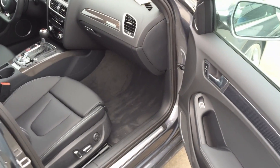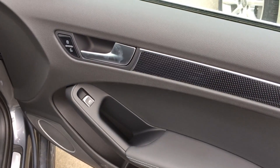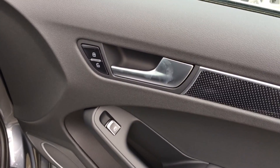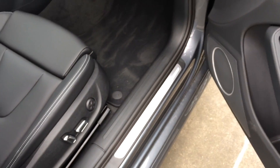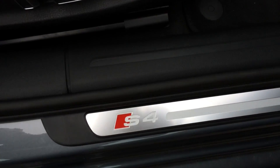Here's a look at the front passenger side. On the door panel we have the carbon fiber trim, automatic window buttons, and door lock and unlock buttons. Here we have the S4 aluminum door seal as well.